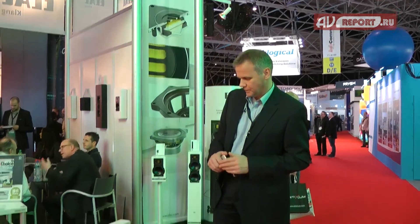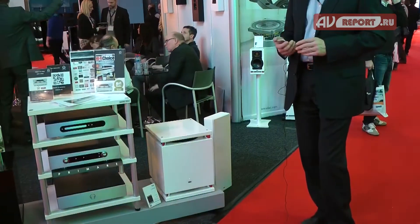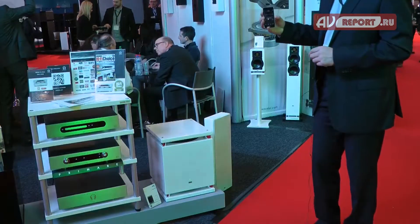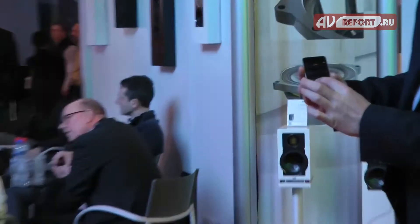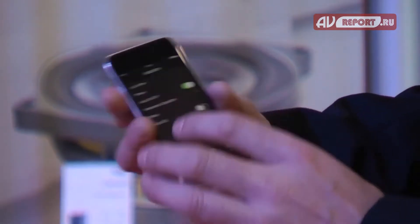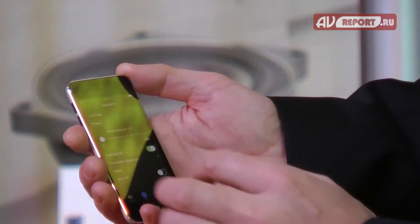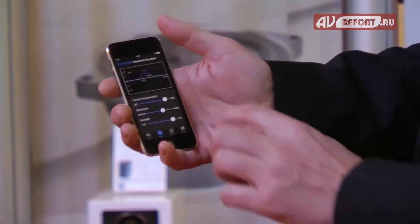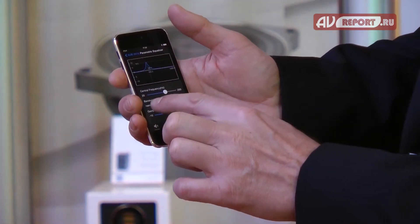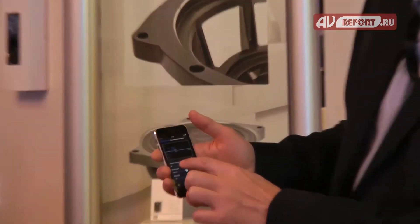Here we have the SUB2070, which is a new subwoofer with the BLE control app. You can download the app for the subwoofer and then control it via the app. The crossover frequency, the phase, a parametric EQ which you can set in different positions — bandwidth, gain, and also the center frequency.